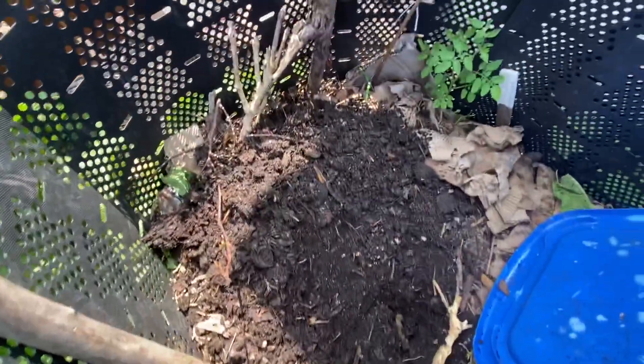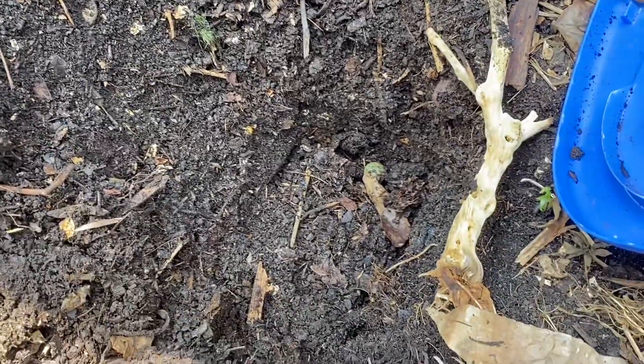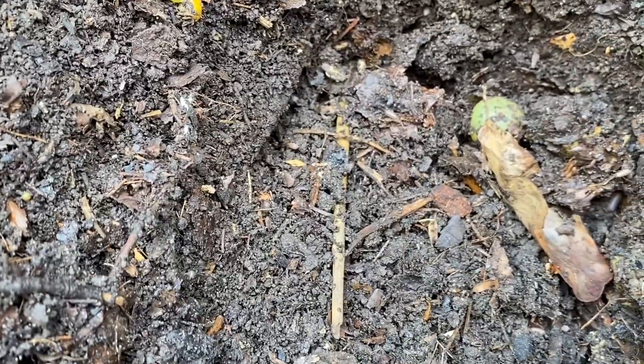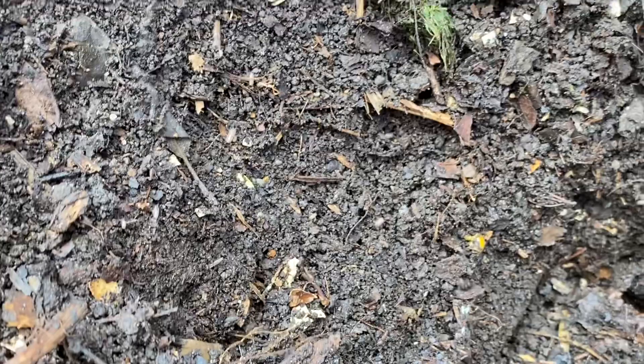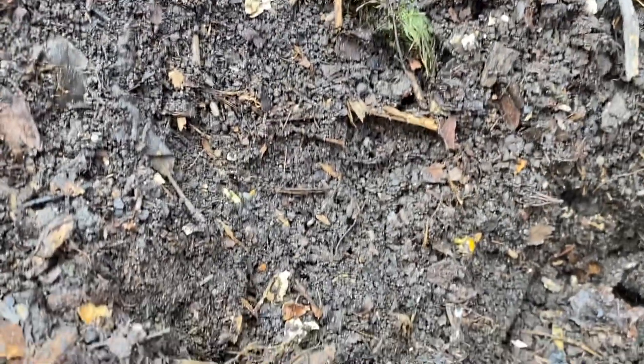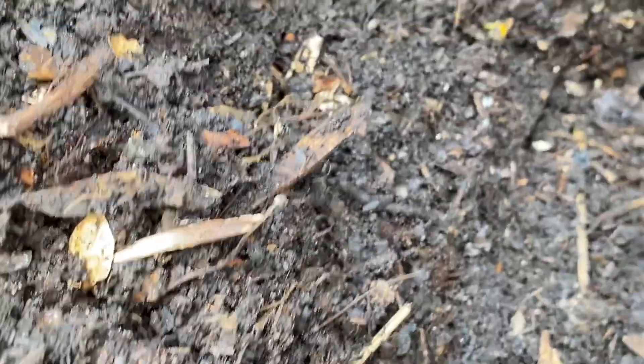So here we have a hole that I've kind of dug out — this kind of turns into compost. Down here you can see we got some roly-polies, some worms. The sticks and stuff are still floating around — those aren't going to decompose much at all.